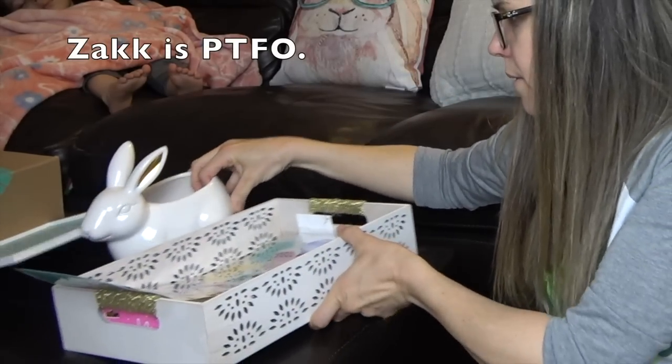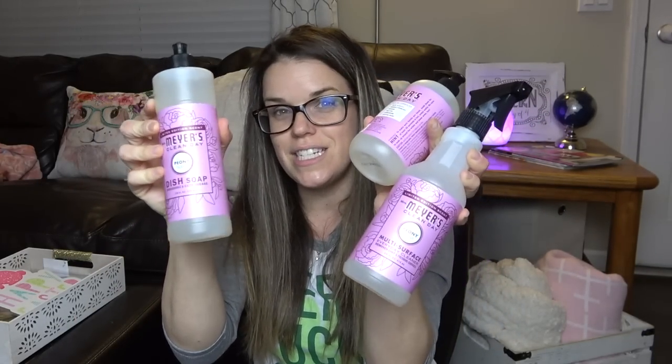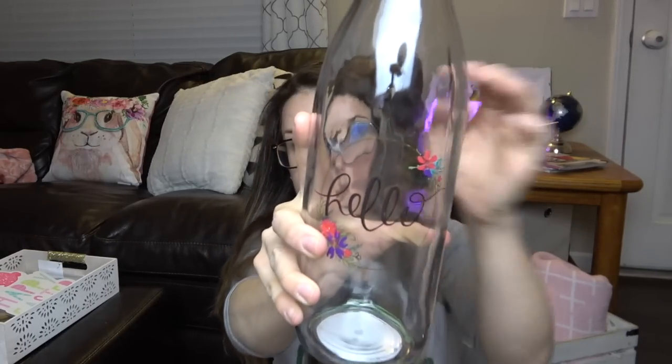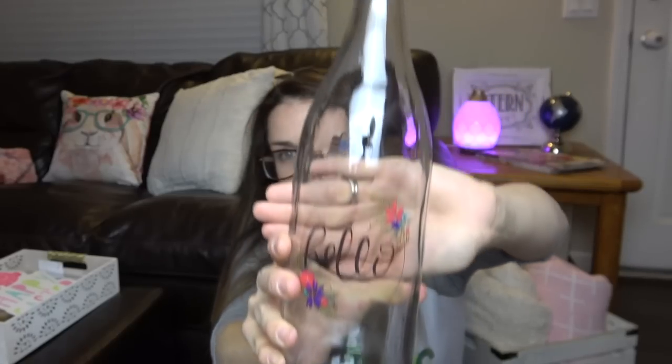I also picked up this Happy Easter sign — I'm going to put this in the kids' room, super cute, this was $3. And then I also got the trios — if you saw my Insta stories you'd know I already got the lilac scent, all three of the trio they have out. And then I picked up the peony scent as well. I smelled both in the store and I love both of them. I also got this little bottle that says hello — super cute.